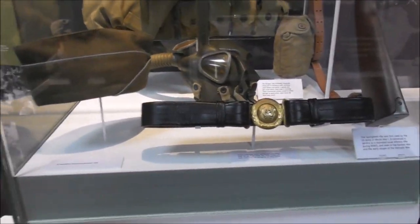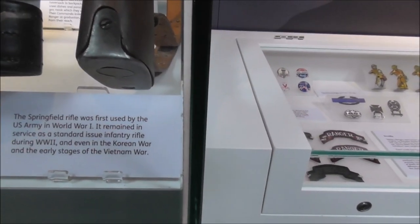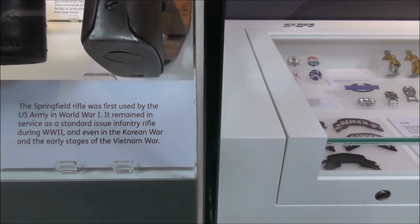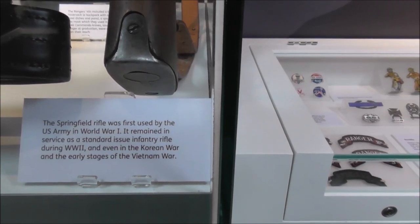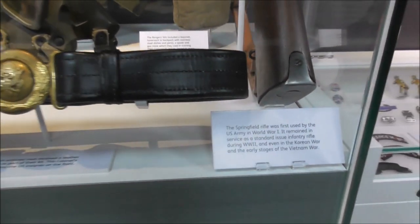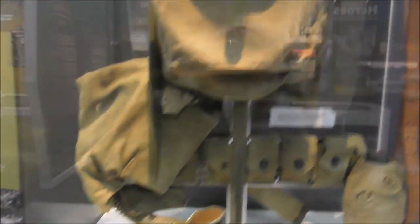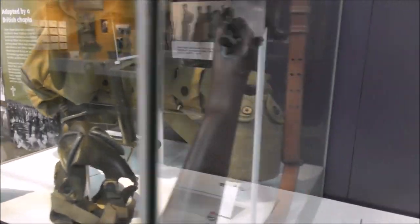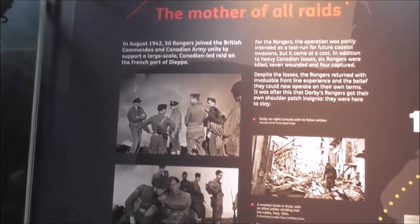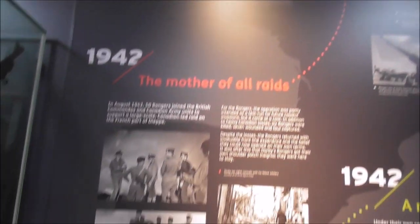There's a letter home you can read for yourself. And this is the type of gear that each of these boys would have had — a Springfield rifle, first used by US forces in World War I, which remained in service as the standard-issue infantry rifle during World War II and even in Korea and early Vietnam. And the leather belt, the infantry cap, and that's for gas. The mother of all raids — Dieppe.